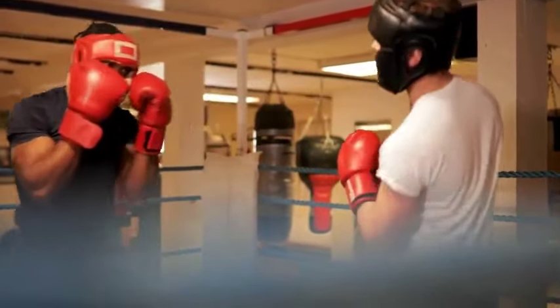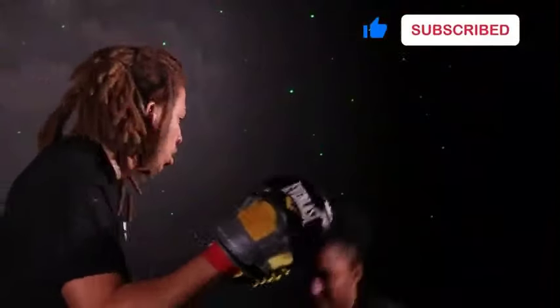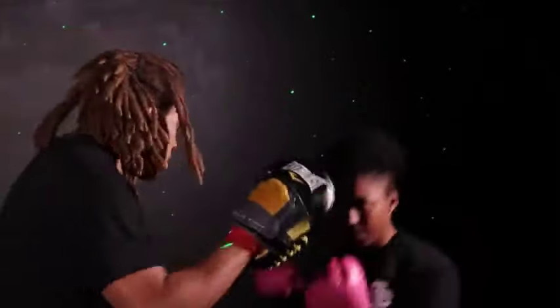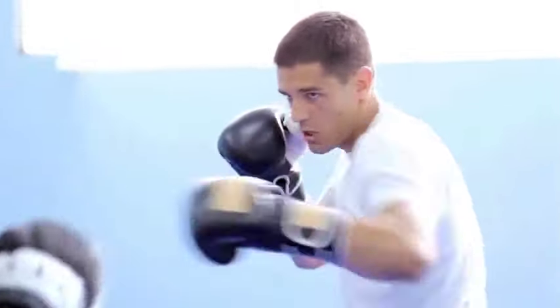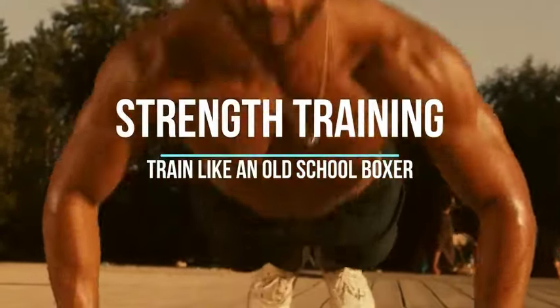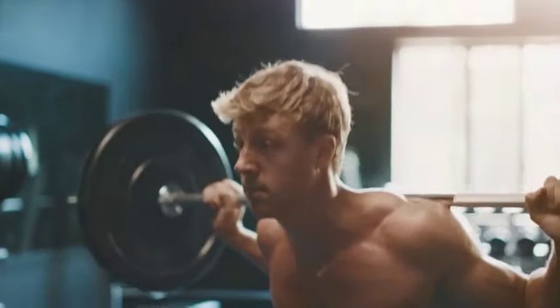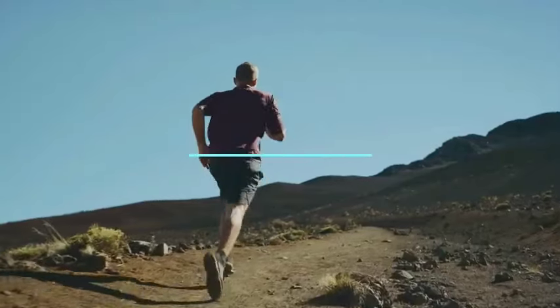Six: Sparring. Sparring is a controlled and supervised form of practice fighting that allows participants to apply their skills, techniques, and strategies in a realistic, live-action setting. Spar regularly to put your skills to the test and gain practical experience. Start with light sparring and gradually increase intensity as you become more comfortable. Seven: Strength Training. Old school boxers often incorporated bodyweight exercises such as push-ups, sit-ups, and pull-ups, as well as weightlifting and resistance training to build strength and power.